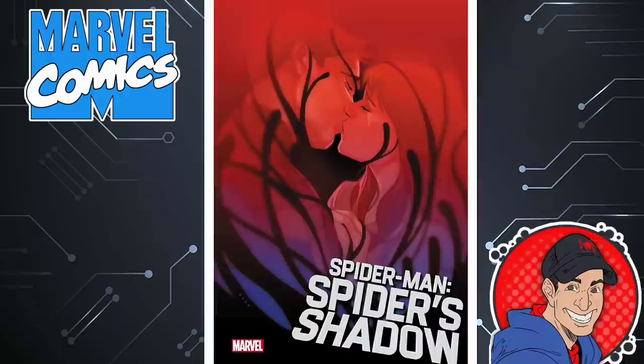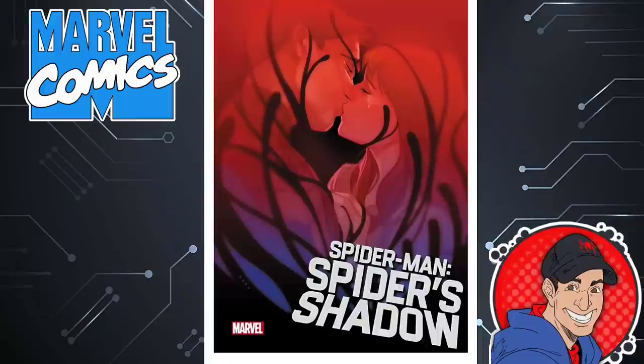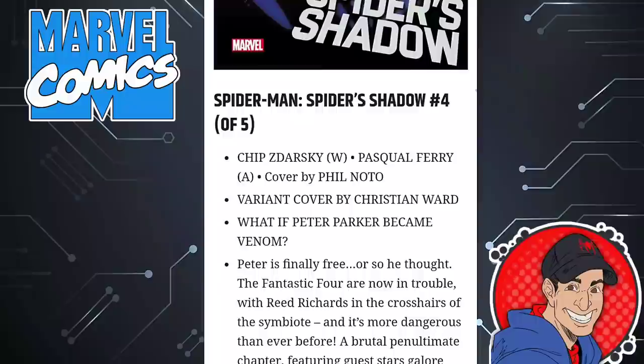Next is Spider-Man: Spider-Shadow, issue four of five. The first issue was phenomenal — seeing Peter go down that dark rabbit hole was quite interesting. I can't wait to see how he goes deeper, becoming more evil with the Venom symbiote. I think that's going to be great. 32 pages, $4.